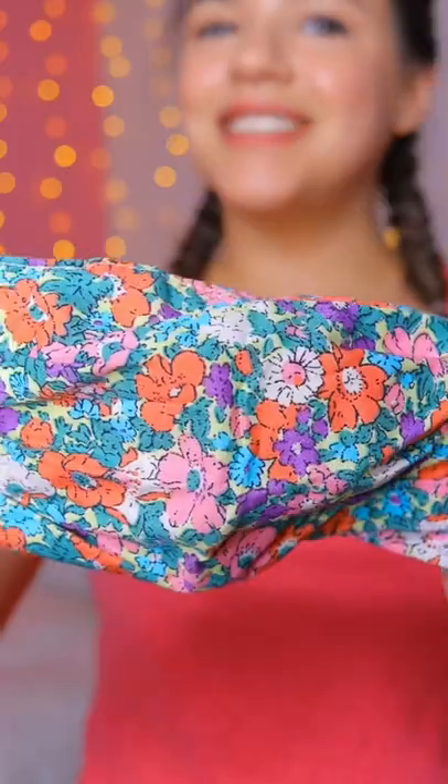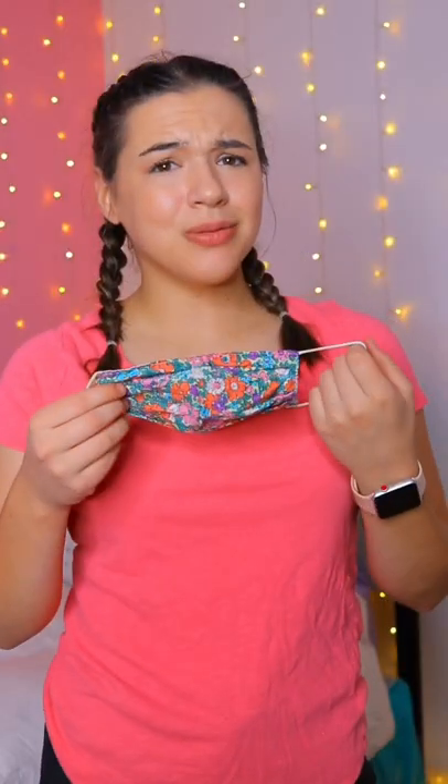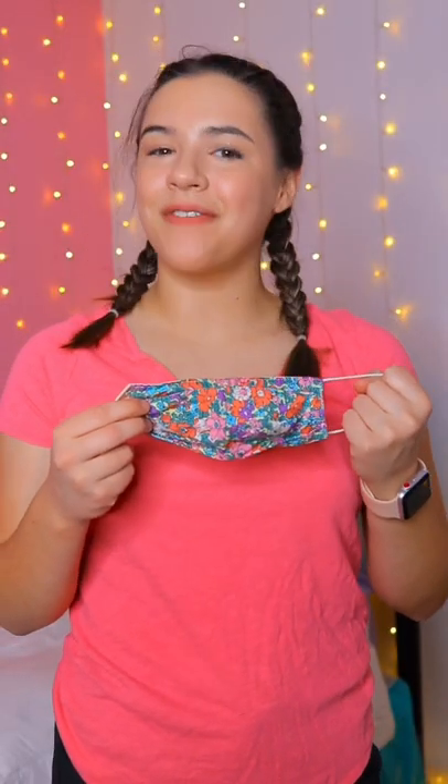Letting My Face Mask Pick My Outfit Part 3. This should be interesting. As you guys can see, I got this very colorful face mask with flowers on it, and I think this one will be a little bit challenging, so let's go find an outfit.